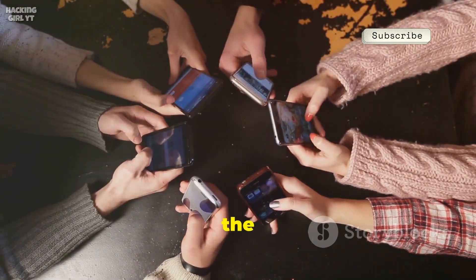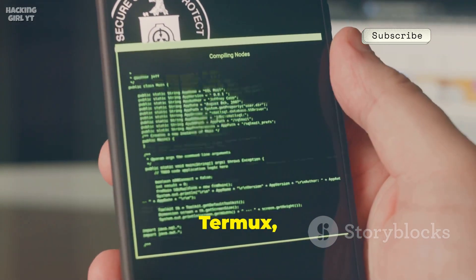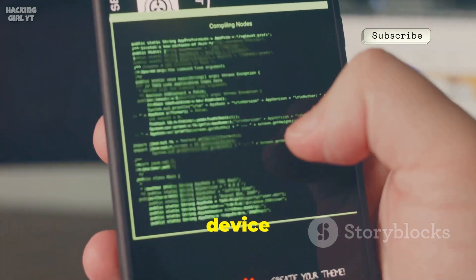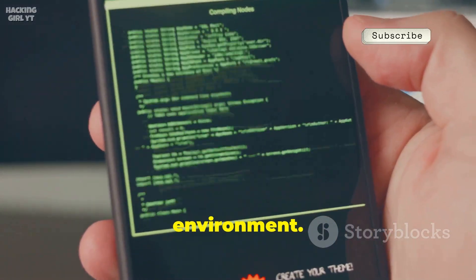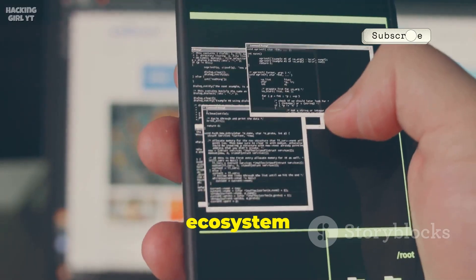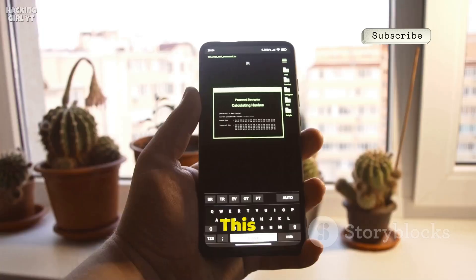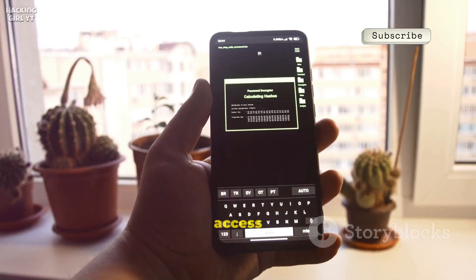First up is Termux, a terminal emulator that transforms your Android device into a powerful Linux environment. It's a versatile tool that brings a significant portion of the Linux ecosystem right to your pocket, and the best part is no rooting is required.